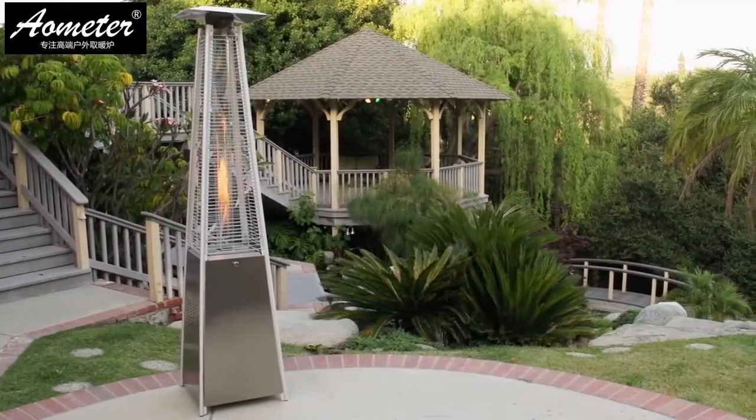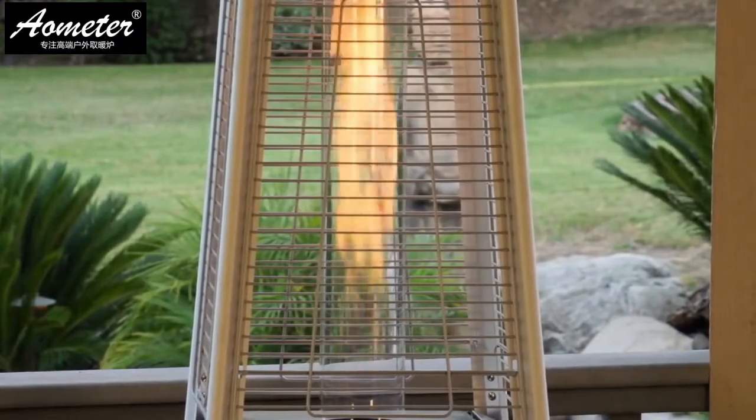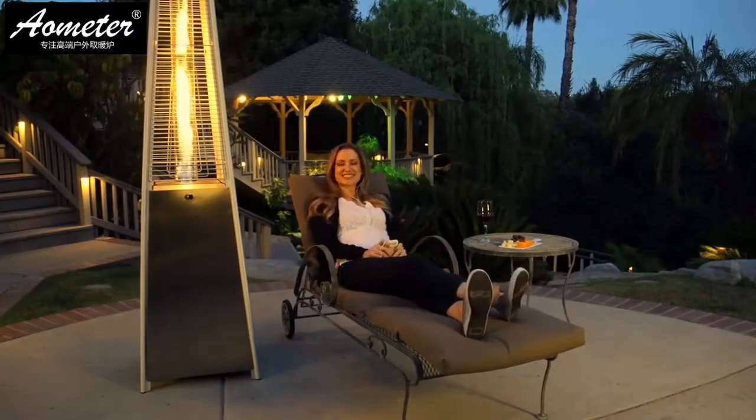Constructed from stainless steel, aluminum, and powder-coated metal, this self-contained, stylish unit can withstand the elements. The Garden Radiance patio heater will provide many years of warmth.